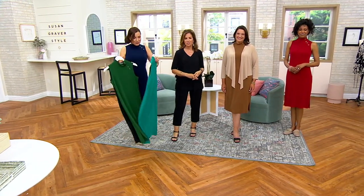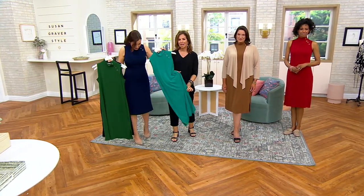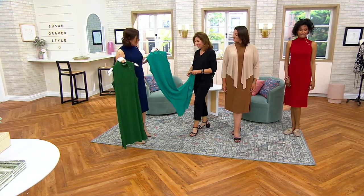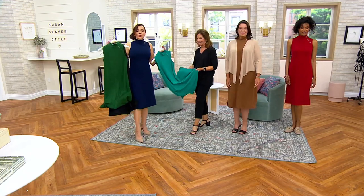QVC.com — they're so gorgeous. If we still have them, check out other great earrings from her, and there's great Susan Graver jewelry as well. We have great jewelry for sure.